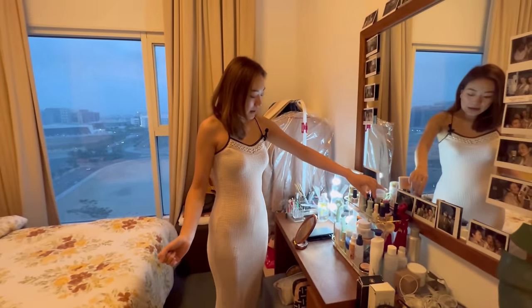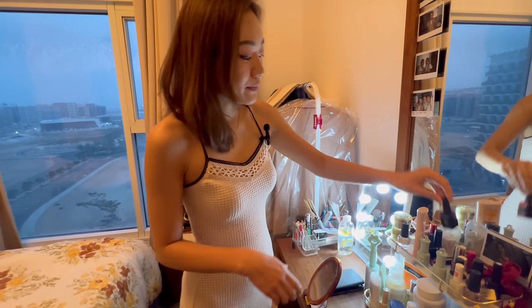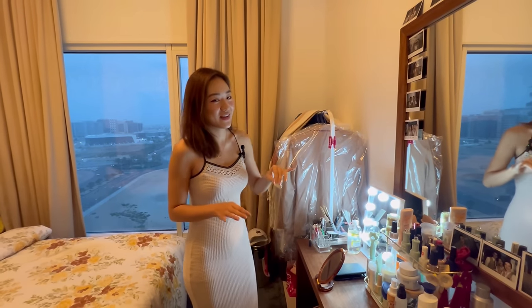I also have a lot of nail gels to do my nails. I usually don't go to the salon to get my nails done — I do them by myself.